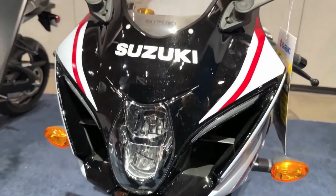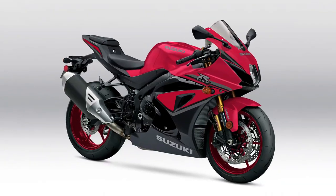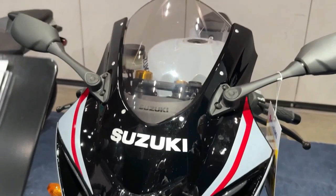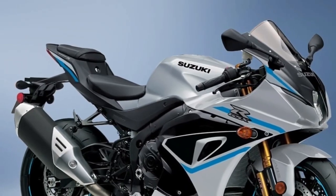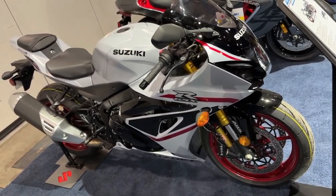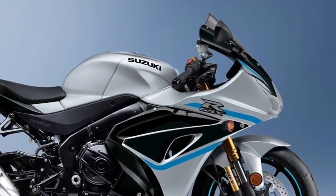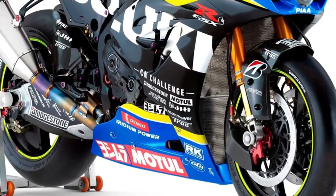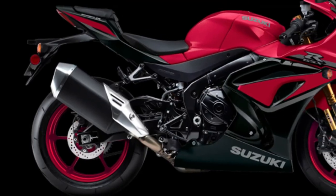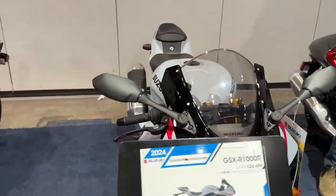Suzuki revolutionized the sport bike category with the introduction of the original GSX-R750 in 1985 and then created another milestone in 2001 with the introduction of the GSX-R1000. Using the lithe chassis of the GSX-R750 and a 988cc inline 4-cylinder engine design that Suzuki is renowned for, liter-class superbike performance became available to riders everywhere. The 2024 GSX-R1000R's versatile engine provides class-leading power delivered smoothly and controllably across a broad RPM range.